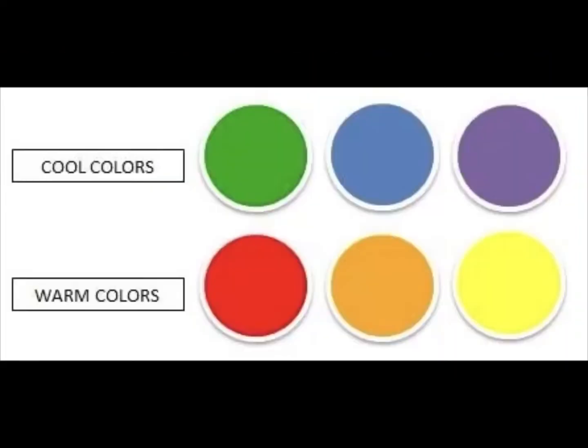Now, we're going to make our own versions of the Great Wave, but we are going to talk about warm and cool colors. The cool colors are green, blue, and purple, and the warm colors are red, orange, and yellow.